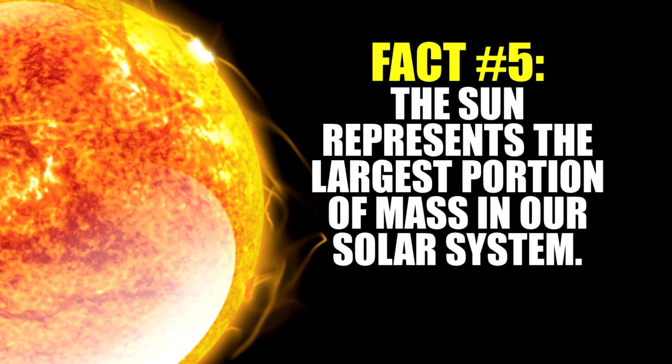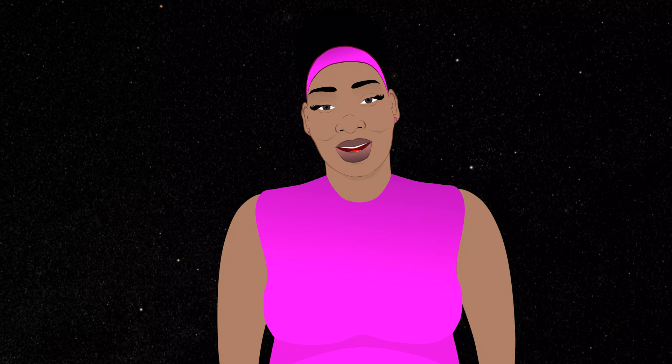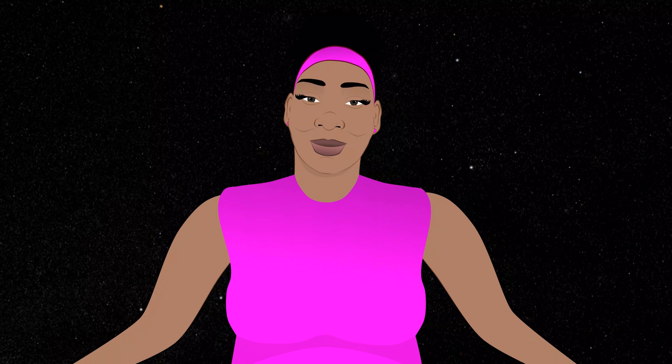Finally, with fact number five, the sun is also known as a star. The sun represents the largest portion of mass with over 99.8% of the solar system. That is all with our top five fun facts about the solar system for children.